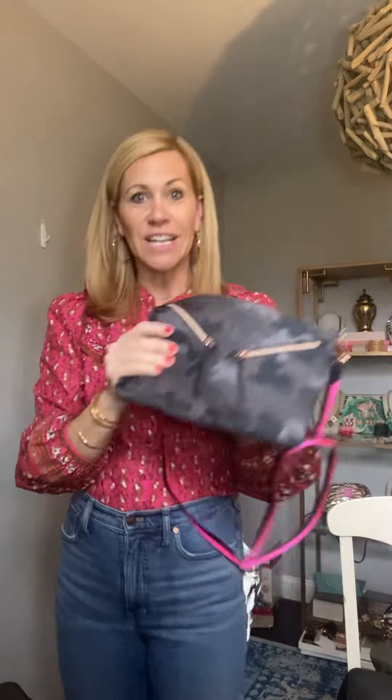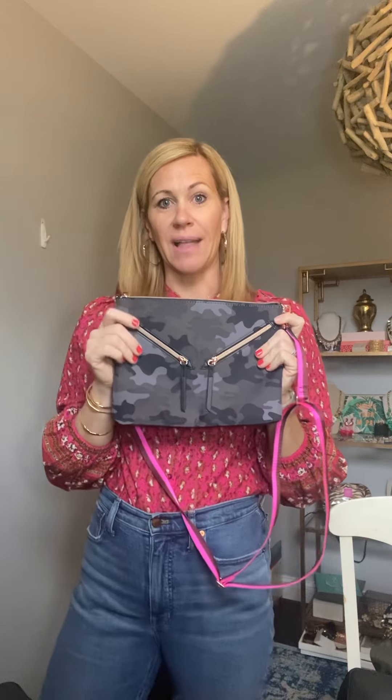It's such a great bag, you'll find that you will use this every day. Continuing on with everyday bags, we also have another top seller — this black camo — and this comes with this pink and burgundy strap.